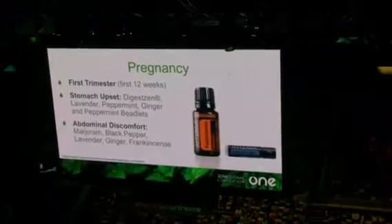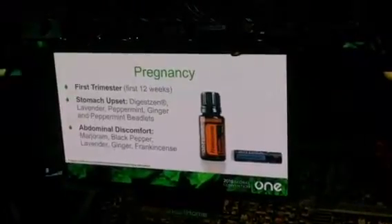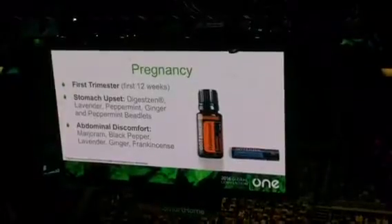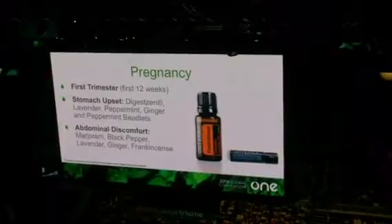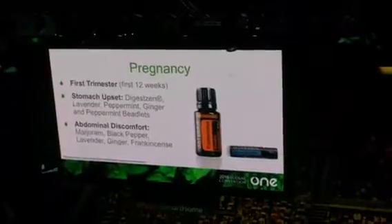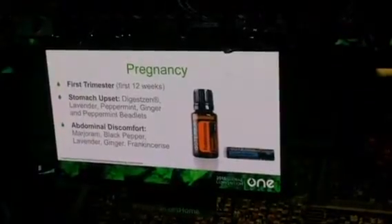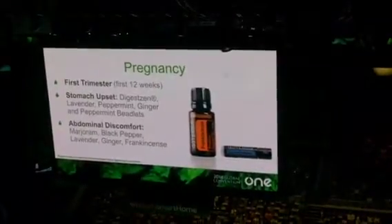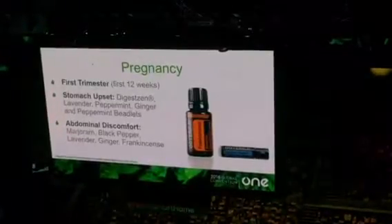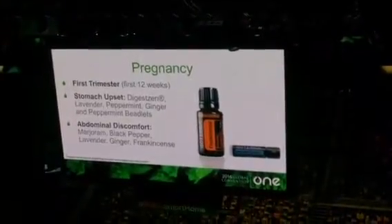Abdominal discomfort happening in the first trimester will get more frequent as the pregnancy progresses. But in the first trimester, sometimes you'll get some pain in this area — there's a ligament called the round ligament, and someone will get that pain as the uterus starts to grow. I've found that a blend of marjoram, black pepper, ginger, and frankincense is one of my favorite options for that at this stage.